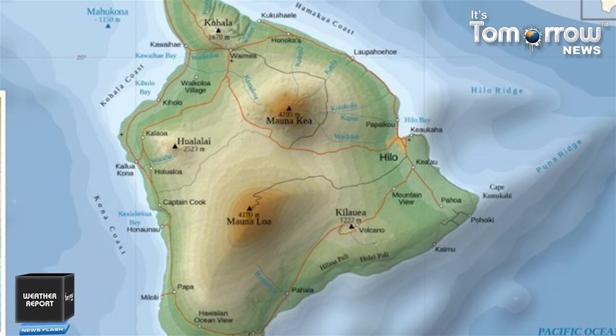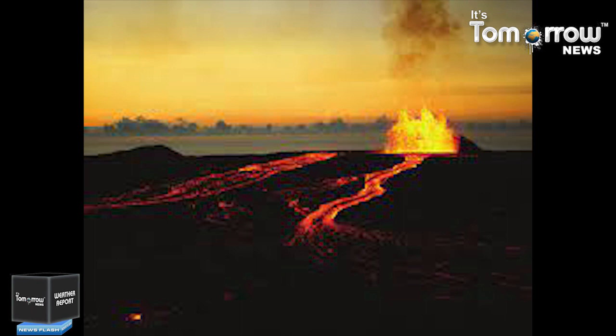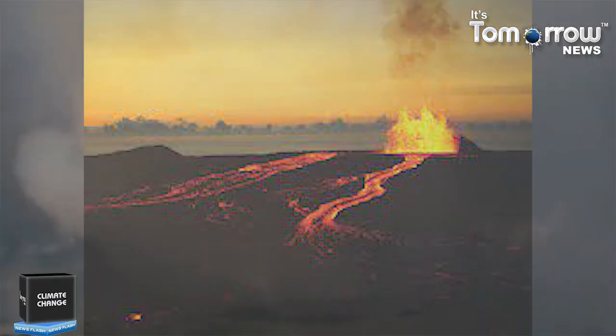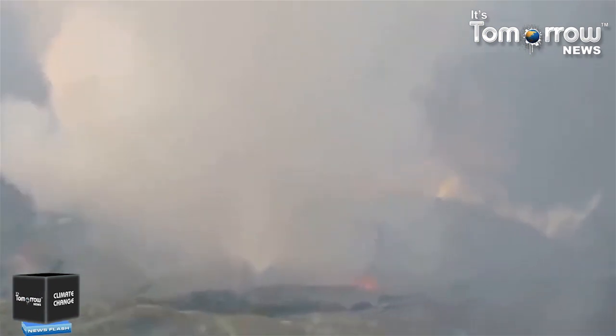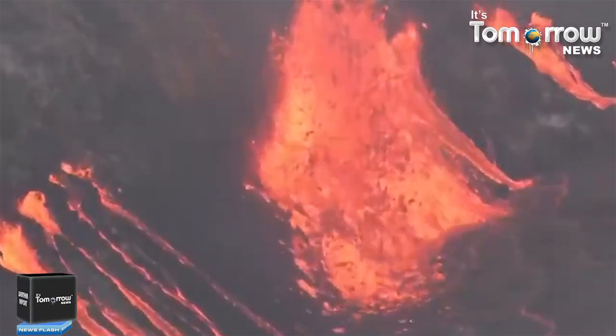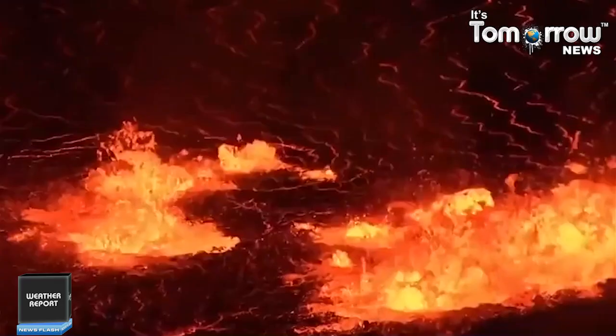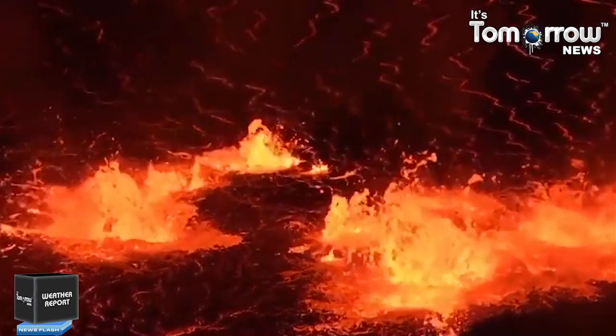All of the volcanoes in Hawaii are extinct except for two which are considered dormant, and three volcanoes on the Big Island are active. Two of the world's most active volcanoes, Kilauea and Mauna Loa, can be found on the Hawaiian Islands. Mauna Loa last erupted in 1984, and Kilauea, the youngest and most active volcano on the island of Hawaii, last erupted in 2018.